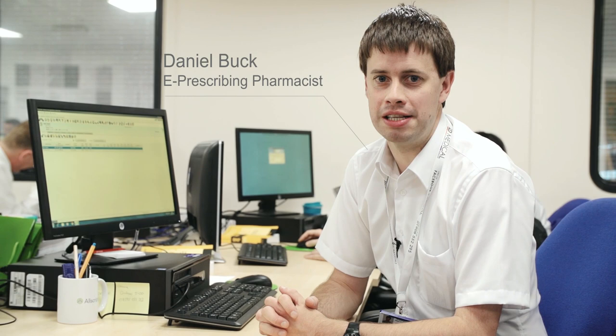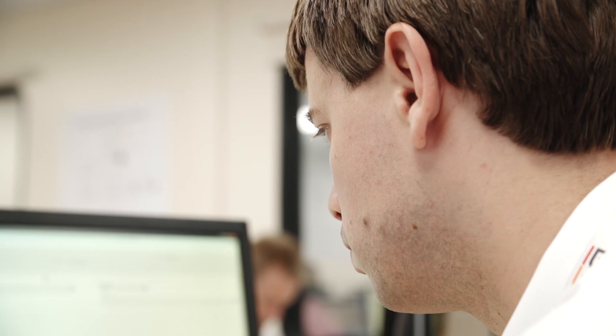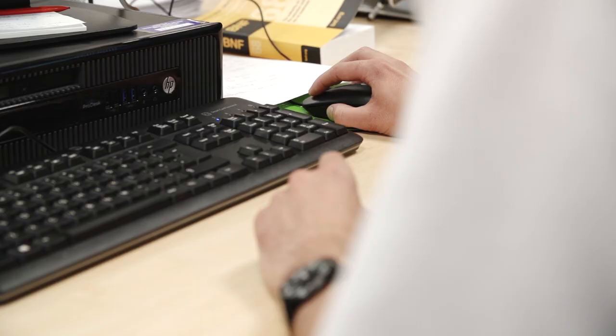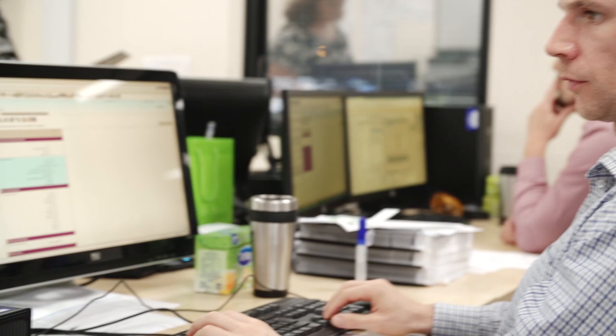We're building electronic prescribing into the system so that not only will you be able to record documents and care plans, but you'll also be able to electronically prescribe medication and record when you've given medication to patients. We've been working to build a database of all the items and drugs you may need to prescribe across all the different specialties within the organisation, working together with a team from pharmacy and from Allscripts. That work is now largely complete, and we're now looking at the more technical aspects — how to make prescribing safer, how the system can help you do the right things for your patients while being intuitive and easy to use.